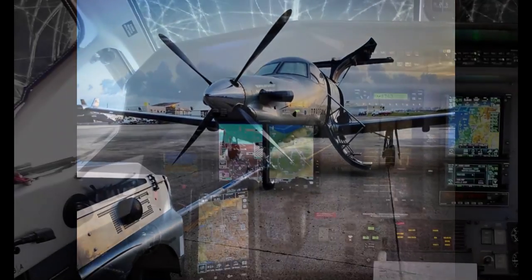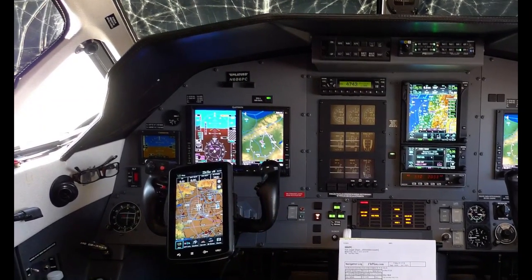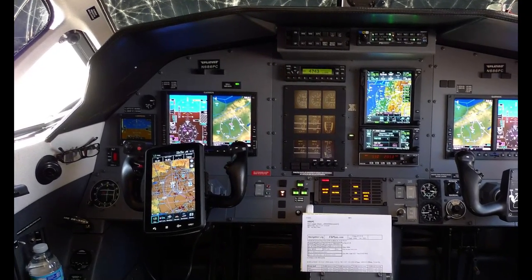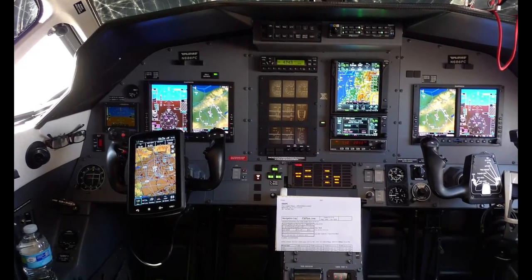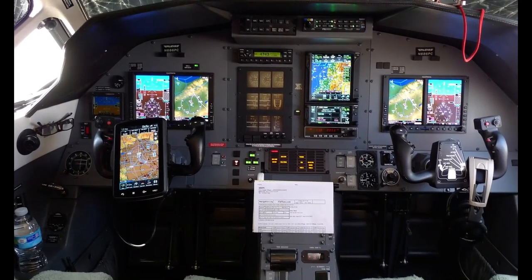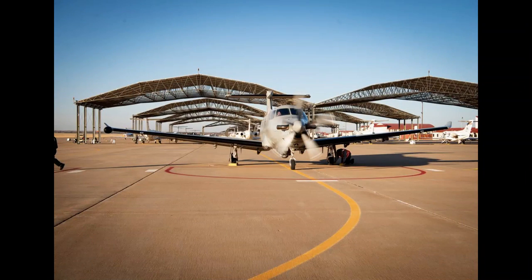The Pilatus PC-12, however, is pressurized. This is similar to most commercial large jetliners such as Boeing 737s or Airbus 320s, where the entire cabin is pressurized so it can maintain a sea level pressure within the cabin and the cockpit while cruising at 30,000 feet. This is an important distinction for the Pilatus PC-12 compared to other propeller airplanes.